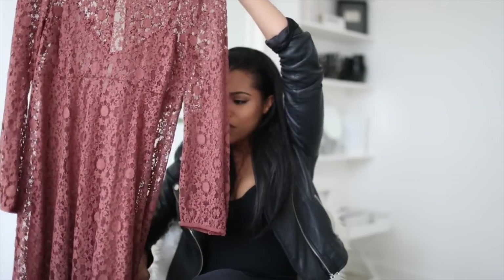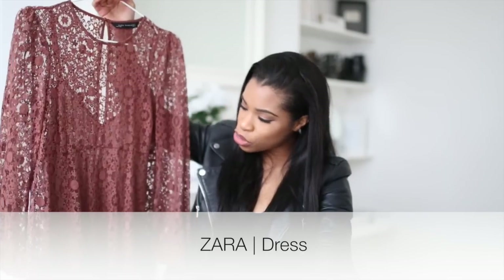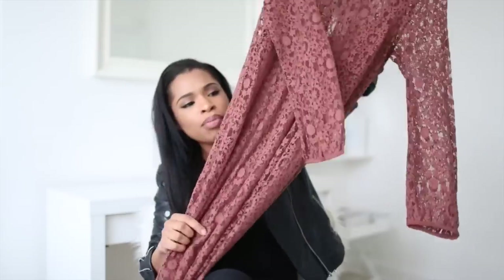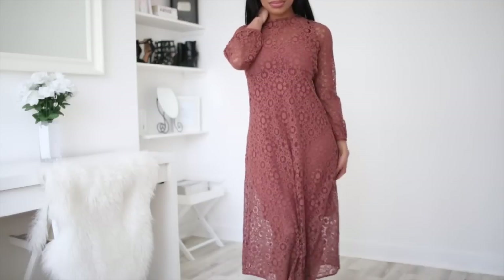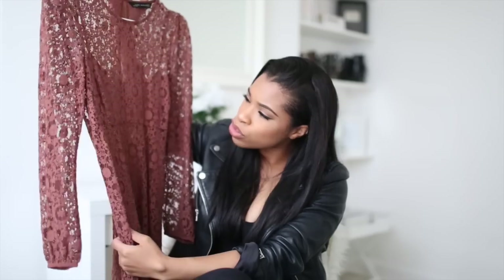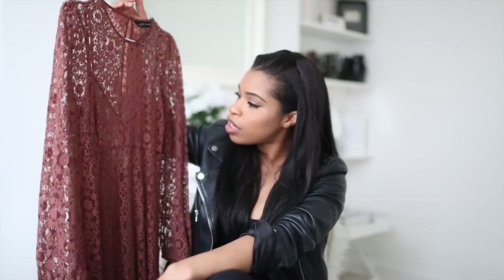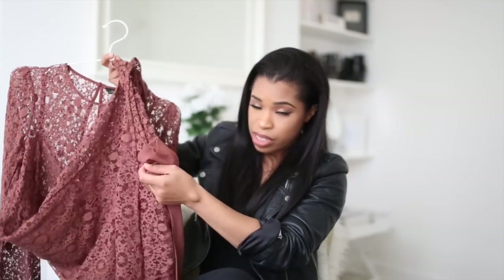This next dress reminds me of a Dolce and Gabbana ad shot in Italy — I'd style it with big dangly earrings and sleek middle-parted hair. I think it's the lace detail that gives that feeling. It's a gorgeous color — like a dark powdery rusty pink — and I love the lace and the matching underdress underneath. I thought it would be something a bit different for me.